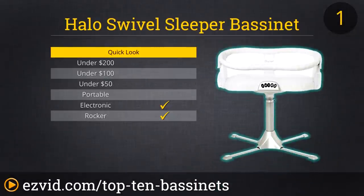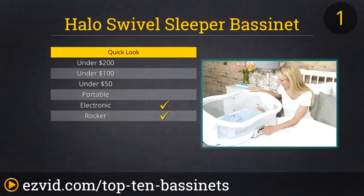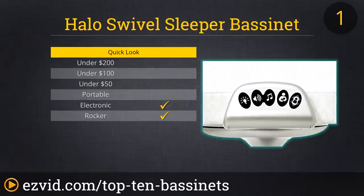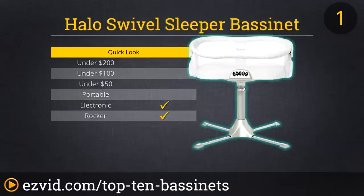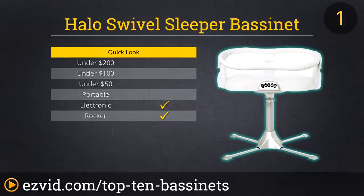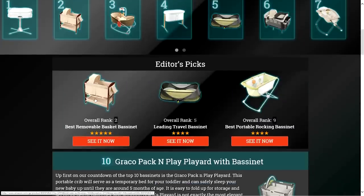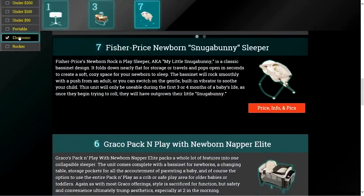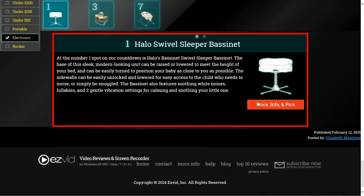At the number one spot on our countdown is Halo's Bassinet Swivel Sleeper Bassinet. The base of this sleek, modern-looking unit can be raised or lowered to meet the height of your bed and can be easily turned to position your baby as close to you as possible. The side walls can be easily unlocked and lowered for easy access to the child who needs to nurse or simply be snuggled. The bassinet also features soothing white noises, lullabies, and two gentle vibration settings for calming and soothing your little one.